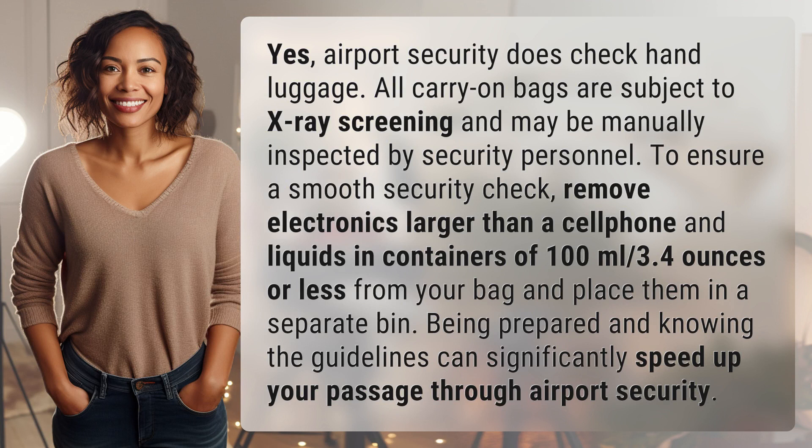All carry-on bags are subject to x-ray screening and may be manually inspected by security personnel. To ensure a smooth security check, remove electronics larger than a cell phone and liquids in containers of 100 milliliters, 3.4 ounces or less, from your bag and place them in a separate bin. Being prepared and knowing the guidelines can significantly speed up your passage through airport security.